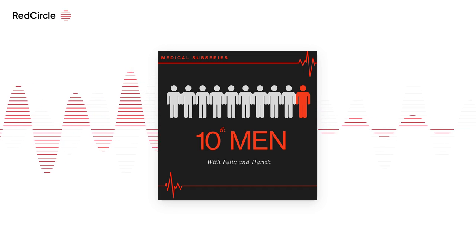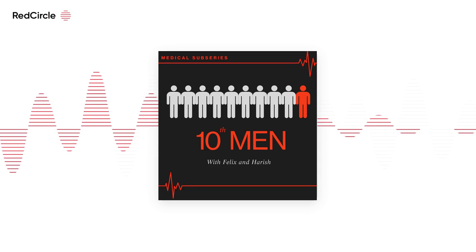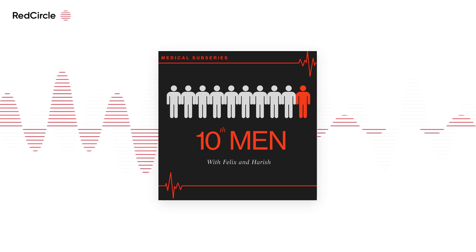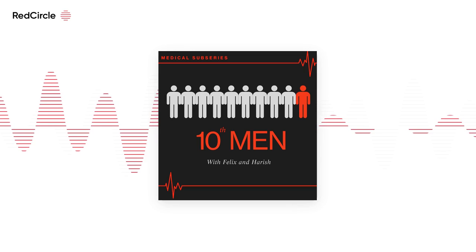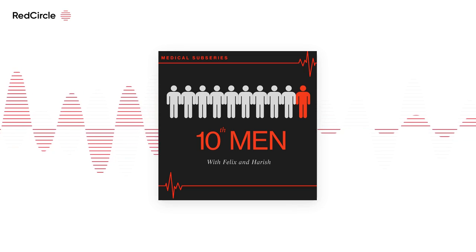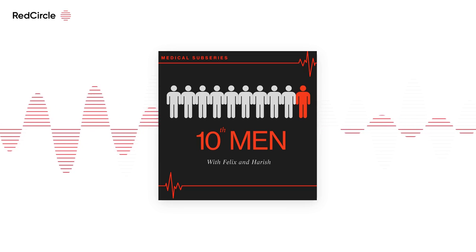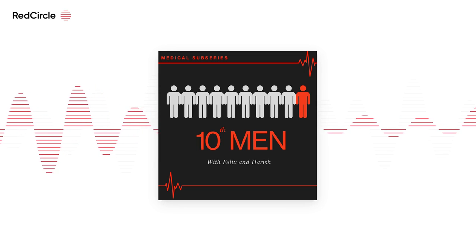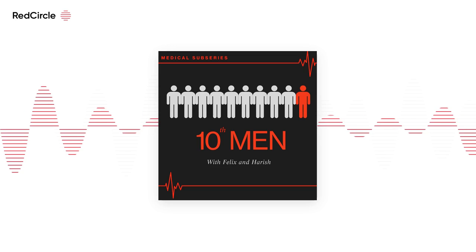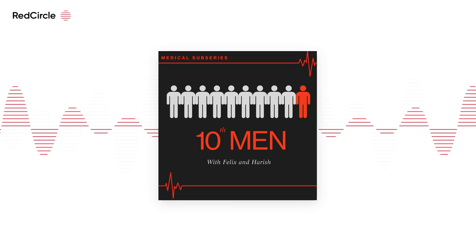Writing things down is also important. David Perell, someone I follow on Twitter, says clear writing is clear thinking. Writing stuff down not only helps jog your memory but brings clarity to your thought, which is paramount in an interview where you're explaining your thought processes, reflection, and why medicine is for you. You should also reflect on how you communicate to a patient — through a diagram, through talking — and what exactly you're telling them.